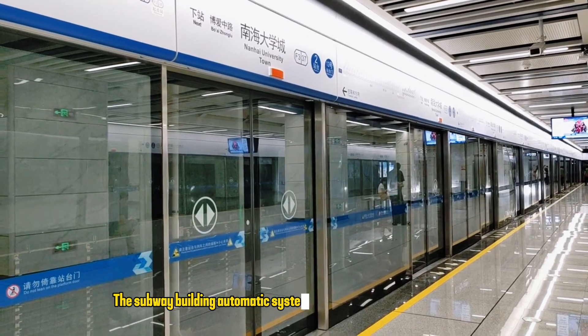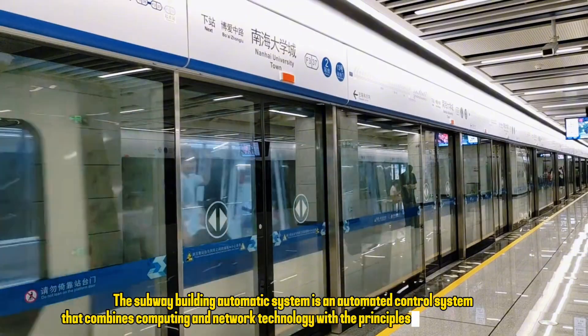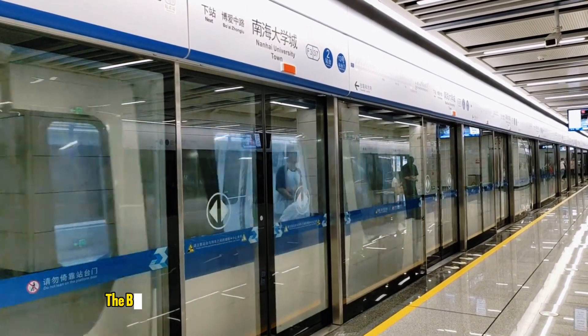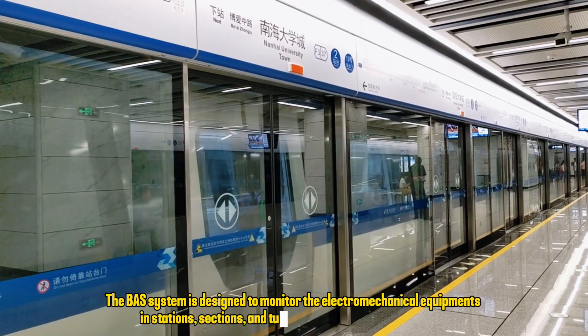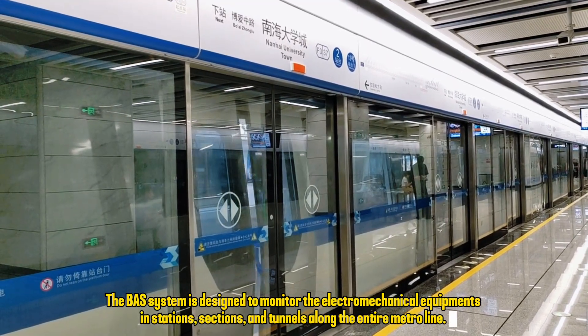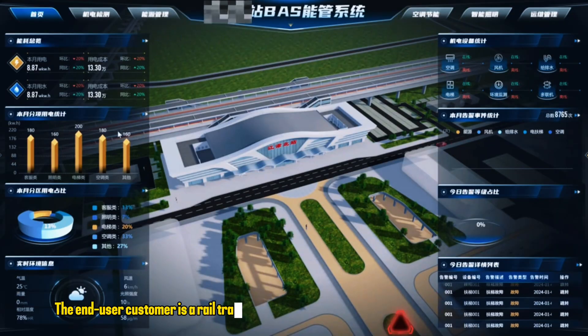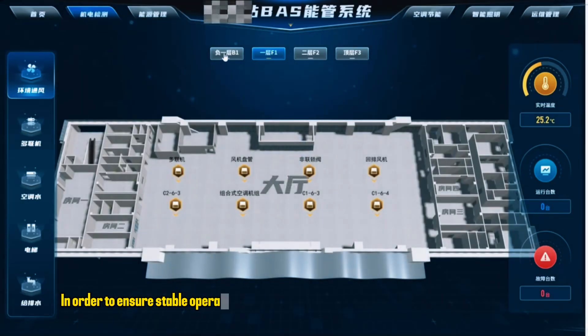The subway building automatic system (BAS) is an automated control system that combines computing and network technology with the principles of automation control. The BAS is designed to monitor the electromechanical equipment in stations, sections, and tunnels along the entire metro line. The customer is a rail transportation operation and maintenance solutions provider.